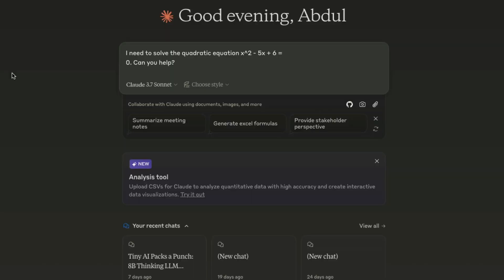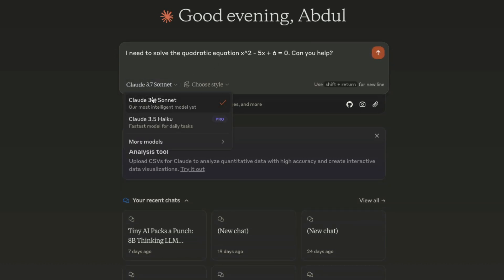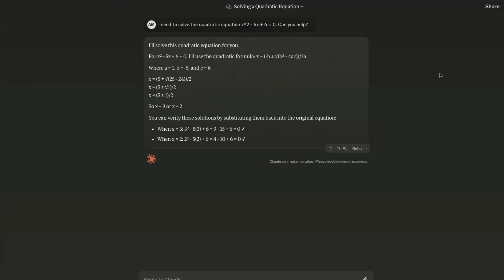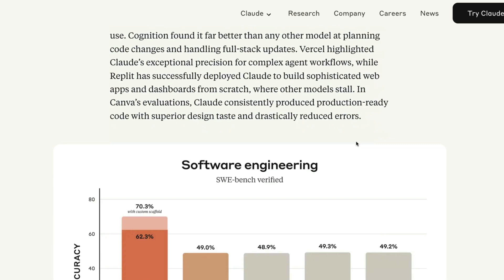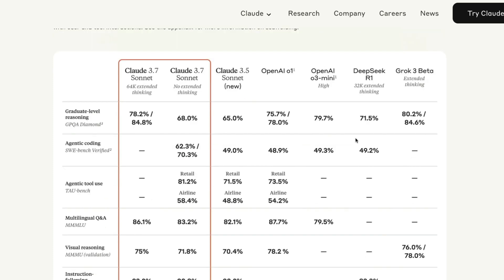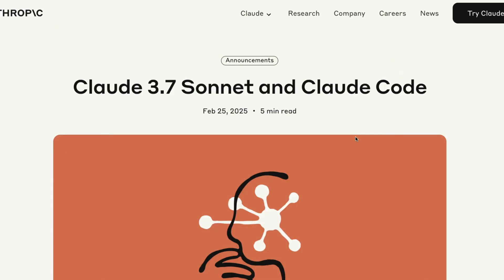To use Claude 3.7 Sonnet, go to Claude.ai and add your question — the latest model is currently available, even as part of the free plan. Anthropic is known for infrastructure availability issues, so hopefully they've improved that. You can see the model doing things immediately, like solving a quadratic equation. It looks very fast at this point. Given the plans around Claude Code, this is going to be a model many people rave about. Let me know what you think — happy prompting!